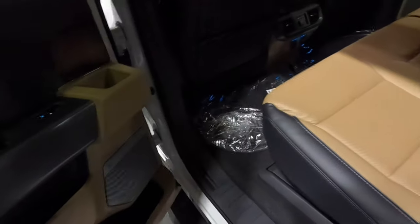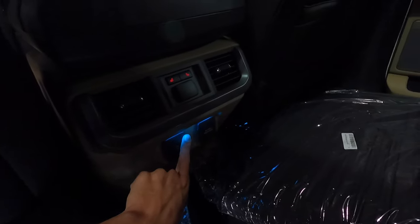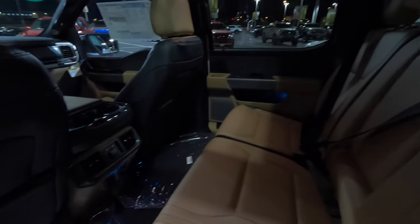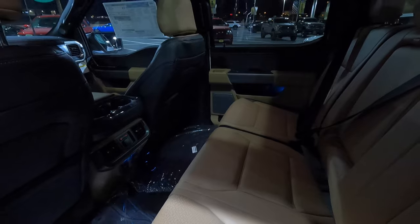In the back, they still have the ambient lighting in the rear doors and also underneath the seats, and to light up the two outlets right here — and of course under that seat. So the backseat passengers didn't get anything taken away for the 2022 model year. It is exactly the same as the previous.